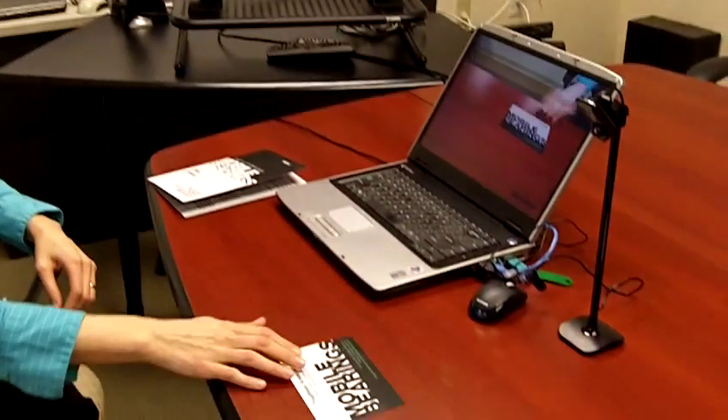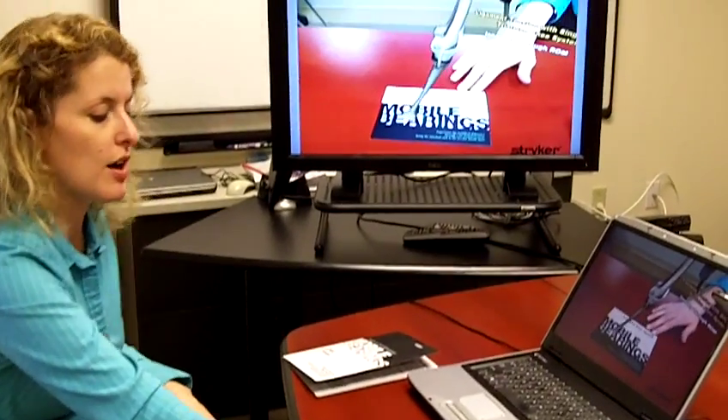So once the person brought the card to the trade show booth, they basically placed it in front of the webcam that they had at the kiosk.